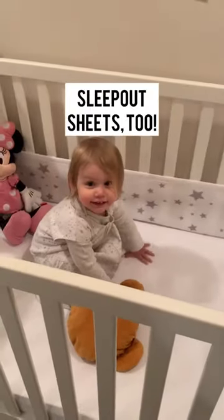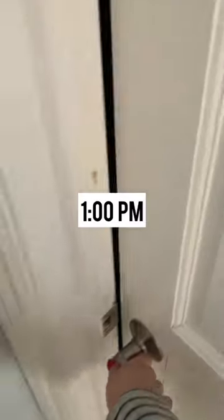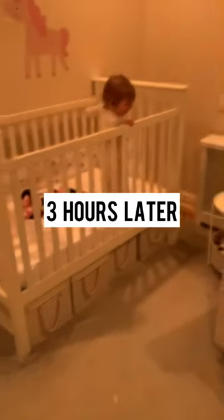We like Sleep Out crib sheets too. We love you. Her nap's at 1 p.m. Three hours later...